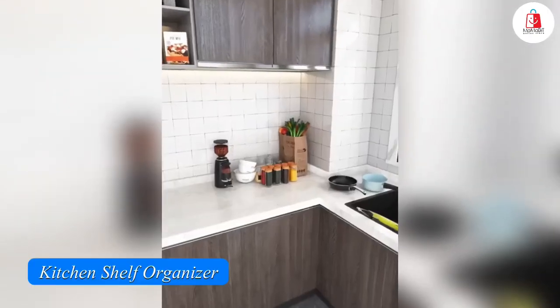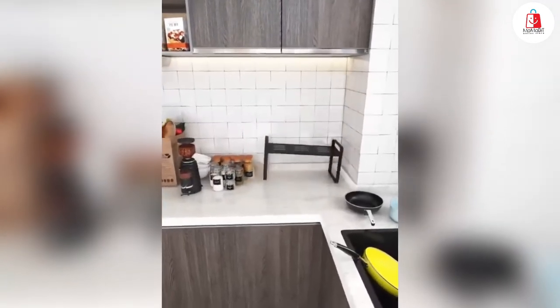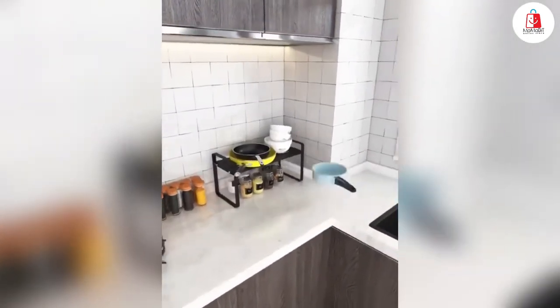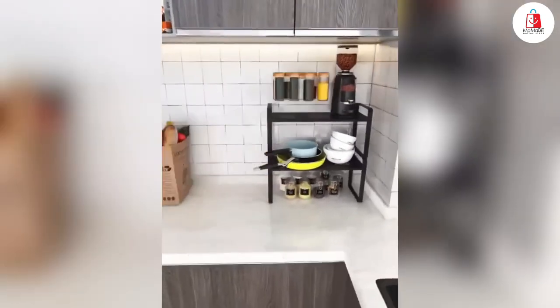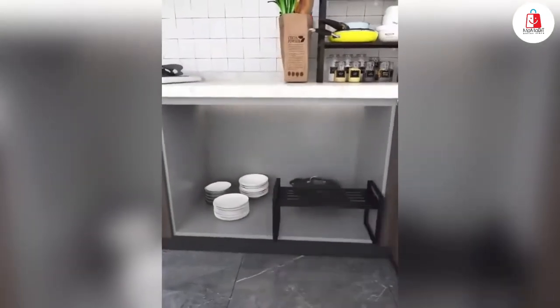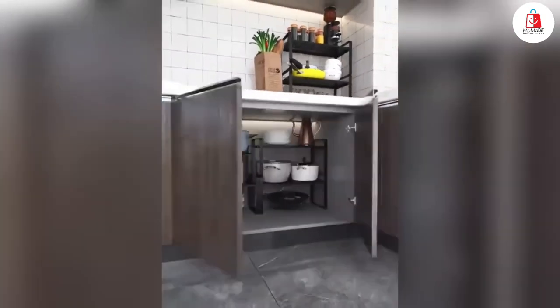Number three is this expandable kitchen shelf organizer. It expands from 16 to 27 inches, giving you extra space in cabinets, kitchens, or even bathrooms. It's super sturdy, holds up to 60 pounds thanks to the strong metal frame and a central support rod. You can also stack it on another shelf for even more storage. It's versatile — you can use it to organize plates, bowls,